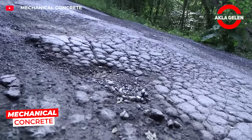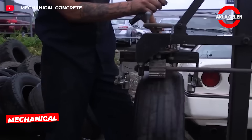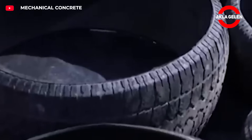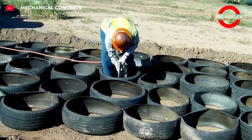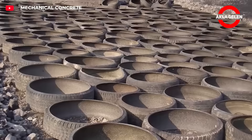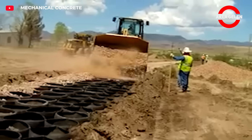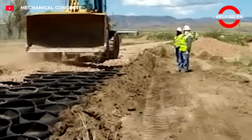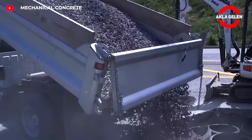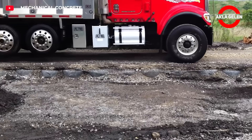Mechanical concrete is prepared by filling aggregate into special cylinders created by cutting the sidewalls of waste tires. This innovative structure strengthens the ground, reduces the risk of cracks and deformation by distributing the load evenly, and is used in both road and ground construction. It is an environmentally friendly solution that recycles materials, is fast to apply, low cost, and provides long-lasting infrastructure.